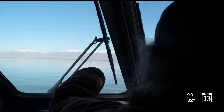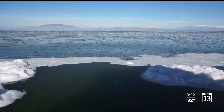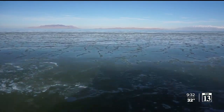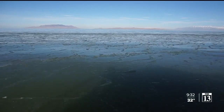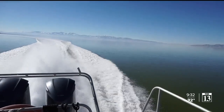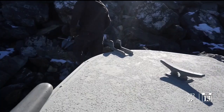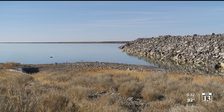You can see it really well over there. As we cross the lake, a freshwater current from one of the lake's tributaries, likely the Jordan River, has frozen. We pass through it and come to the railroad causeway. It almost makes the Great Salt Lake two separate lakes.